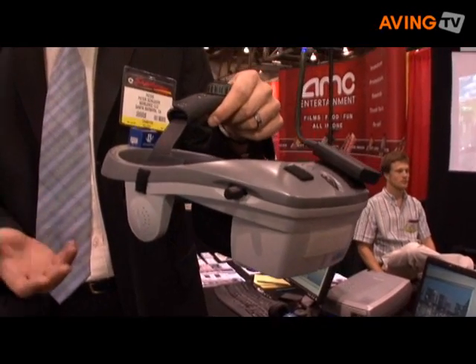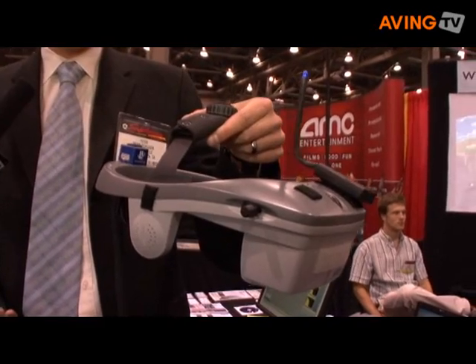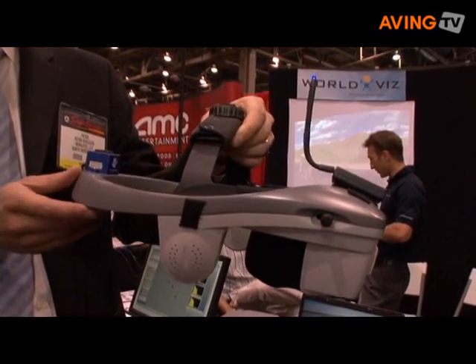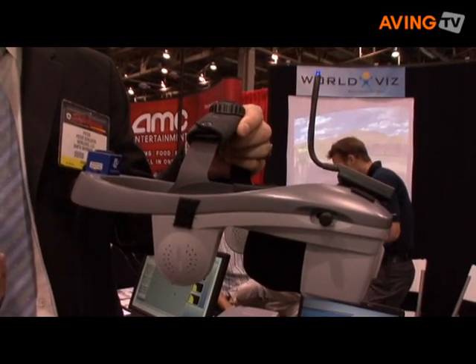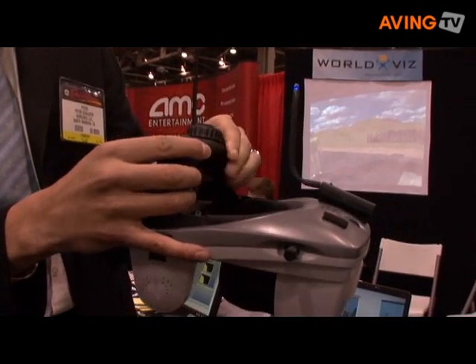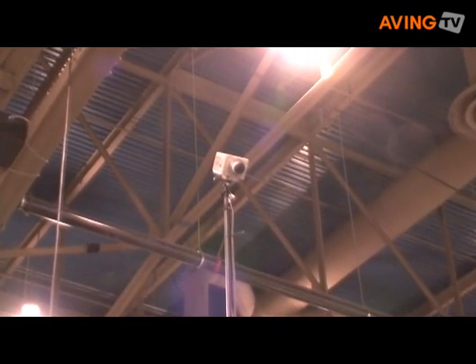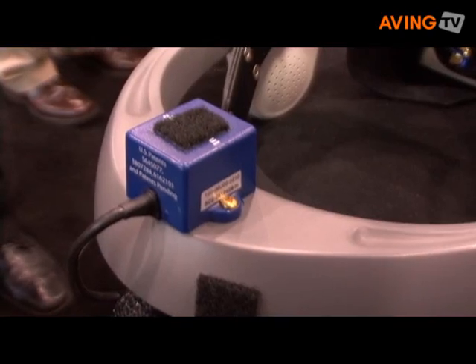This is a head-mounted display that allows you to see the virtual environment in full 3D stereo. One important factor for virtual reality is that you are fully tracked — all your movements are fully tracked. This is an LED that is being picked up by four cameras, and these cameras are triangulating the location of this point. So when you walk around, the computer always knows where you are.